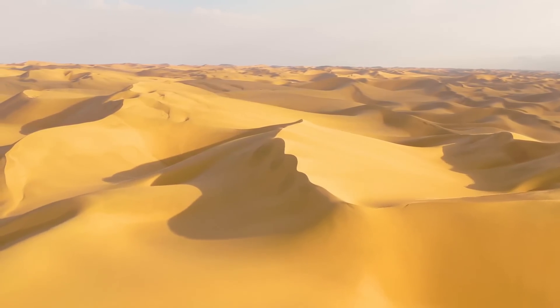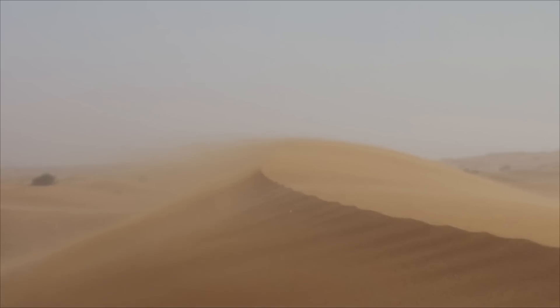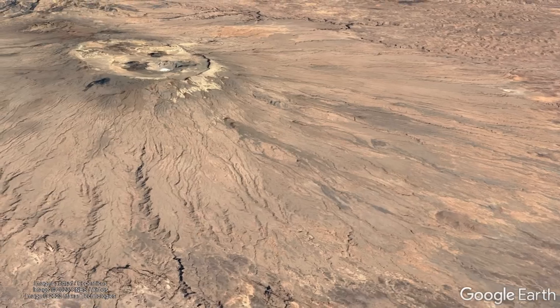The vast Saharan desert is one of the most barren places on the planet. Yet, the region also contains something unexpected: towering volcanoes.